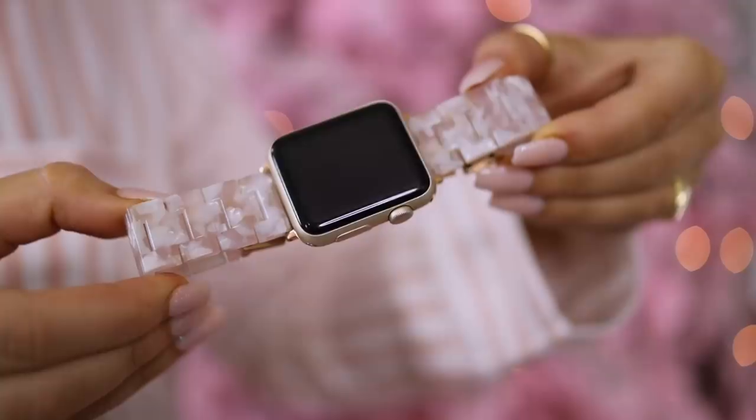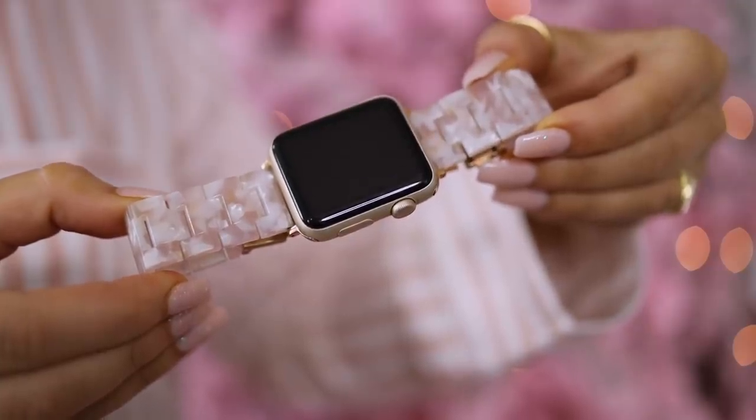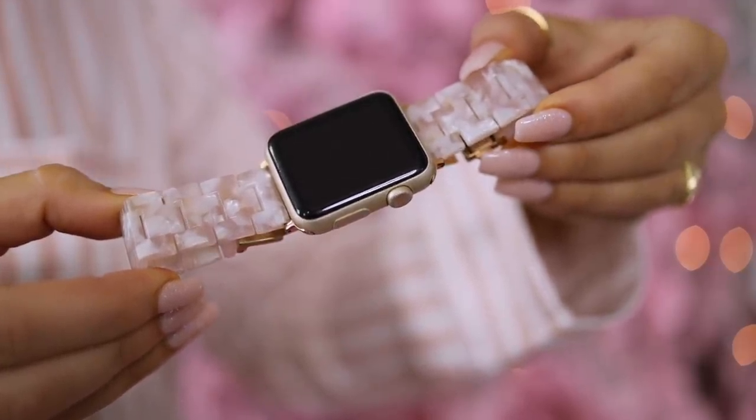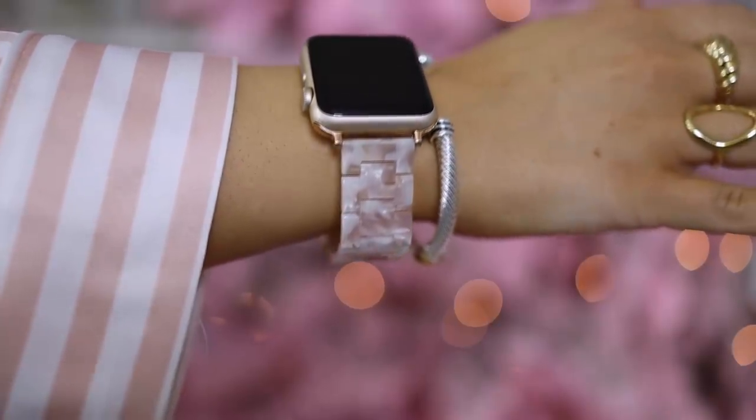The Apple watch band I have on — I've talked about this several times, but right now it's under $20 and it is available in this white cream and pink neutral. It normally stays sold out in this color, so grab it while you can and check the link for sizing for your particular watch. This one does fit both of the Apple faces.